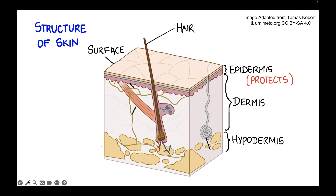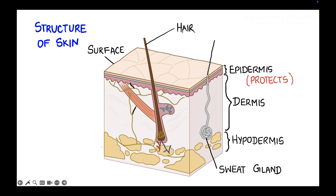The next part we're going to look at is this coiled up structure here. What do you think that is? That happens to be a sweat gland. Sweat glands produce sweat, and once produced, the sweat moves to the skin surface and comes out. Now why do we produce sweat? Is it to stink the human body up? Actually no.